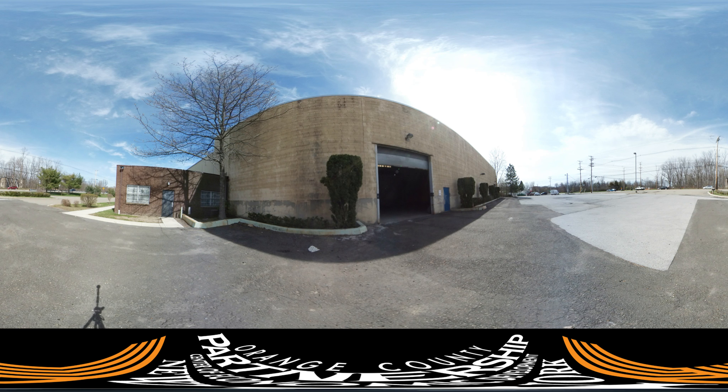Thank you for touring 453 Route 17K in the town of Montgomery. Call the Orange County Partnership for an in-person tour and to learn more.